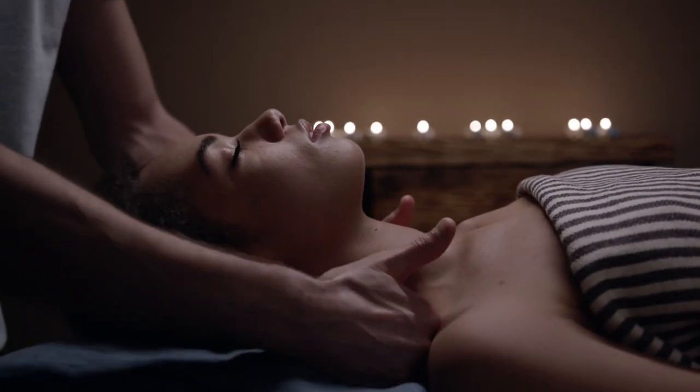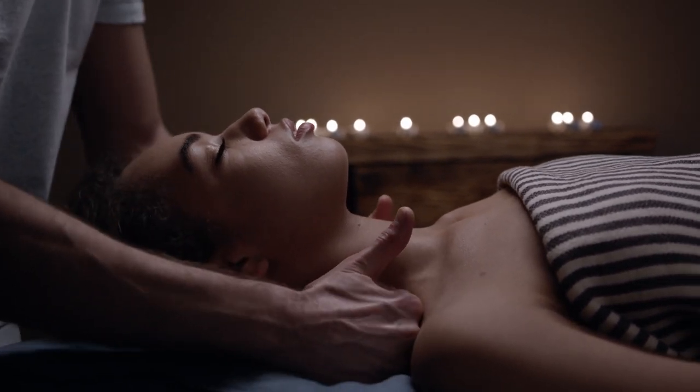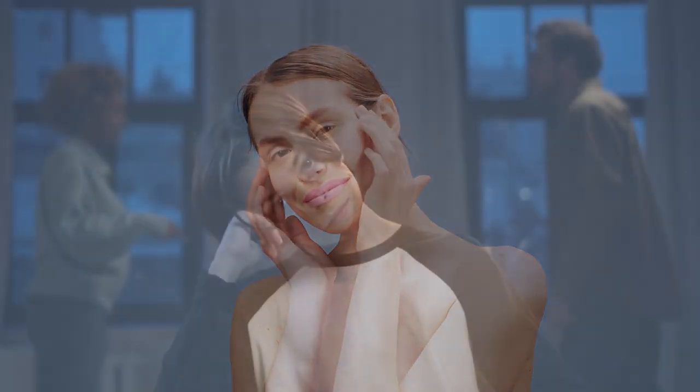Getting a massage can help to reduce stress and anxiety and increase feelings of relaxation. Massage also helps to increase blood flow and circulation, which can lead to increased dopamine production.